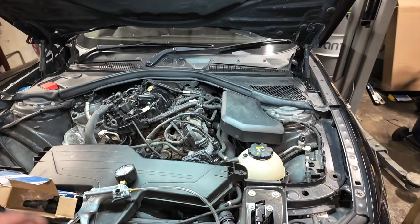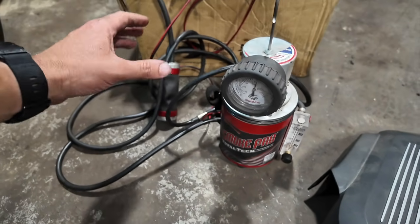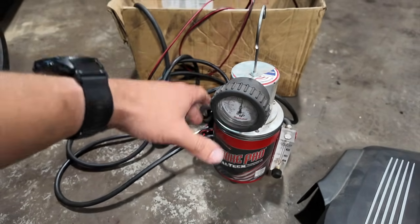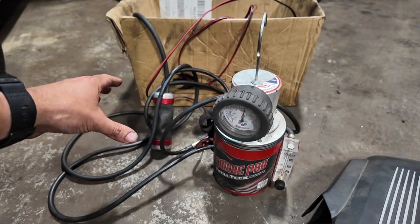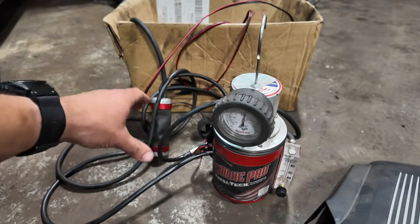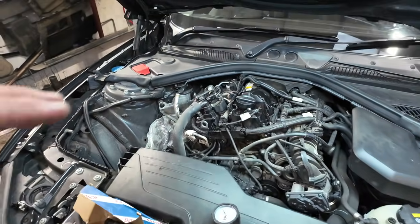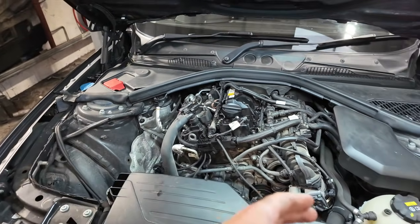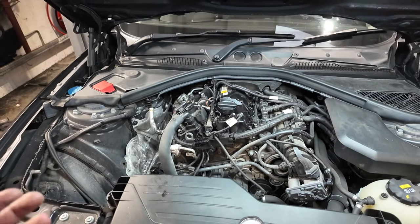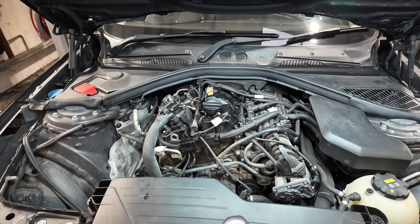The first thing we did with this vehicle once it came in was smoke test it with a smoke machine — just one of these smoke pros, a really handy piece of kit, really easy to use. You simply put it into one of the intake pipes and hook the airline up. All it does is fill the intake system up with smoke and you look for smoke leaking out anywhere — a quick and easy test to find any leaks.